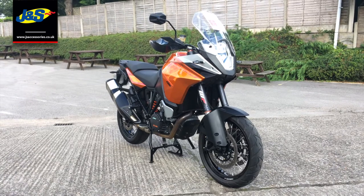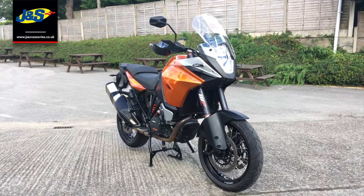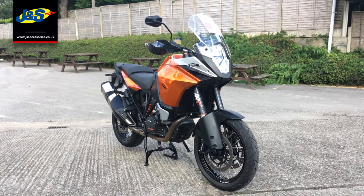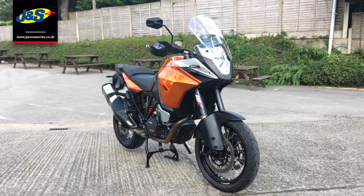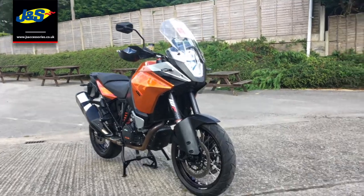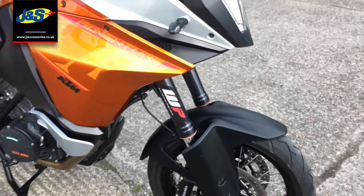Hello there, Tim from JNS here in Oakmere. I've got this fantastic KTM 1190 Adventure that's just come in in part exchange. It's on a 16 plate, it's done 3,060 miles — absolutely stunning, immaculate condition. It's got to be the lowest mileage KTM 1190 Adventure out there. So yeah, quick video walkaround for you.